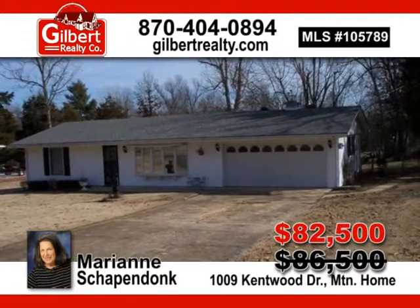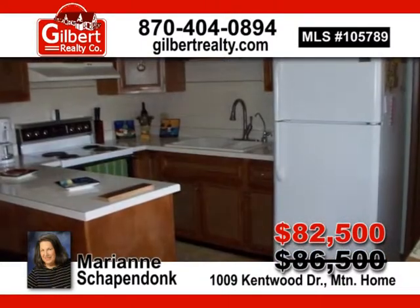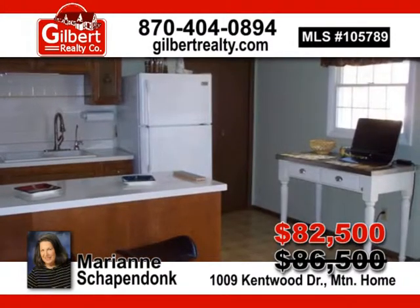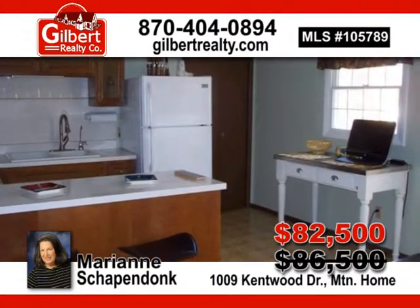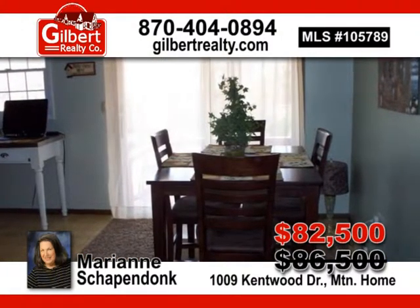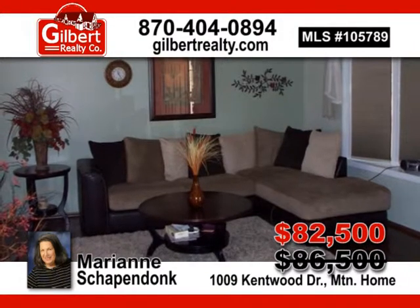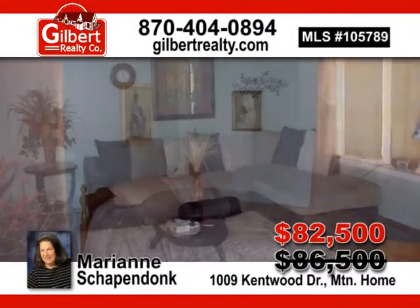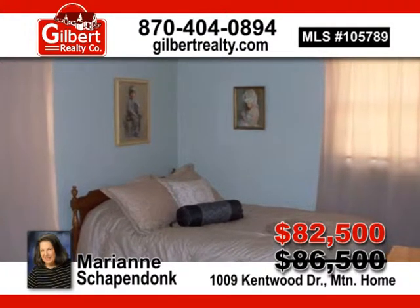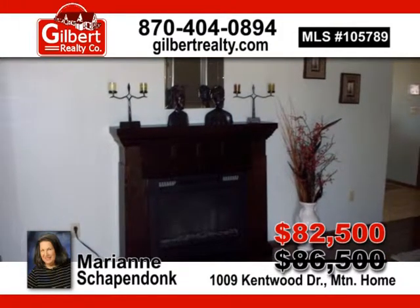Partially remodeled two-bedroom, one-and-a-half bath, low-maintenance home with large two-car garage in city and close to hospital. Newer heat and air, roof includes all appliances, Anderson windows, fireplace, and fenced backyard, freshly painted, and new three-fourths wood oak floors. This cream puff won't last long, now listed at $82,500. Give Marianne Shapendonk a call today.